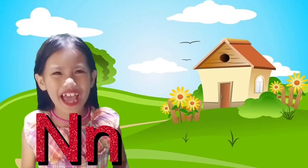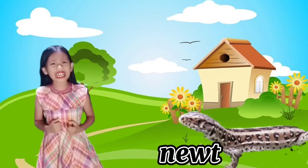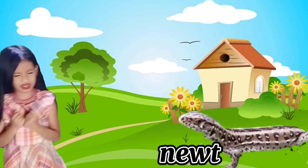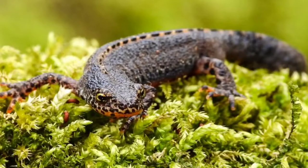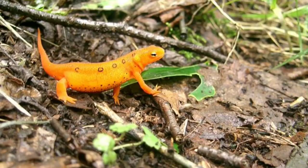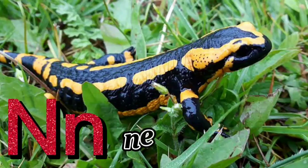Letter N is for Newt! Eww, it looks like a creepy one, guys! Newts are species of aquatic amphibians belonging to the family Salamandridae. Scientific name: Pleurodelinae. N for Newt!